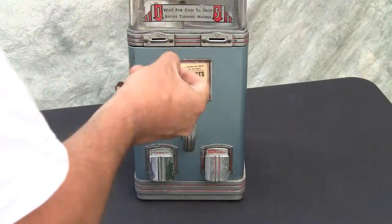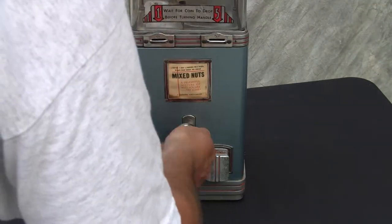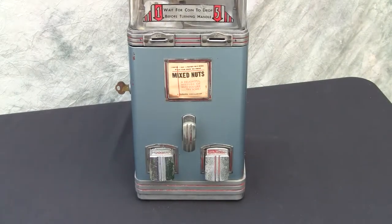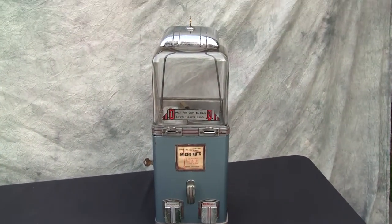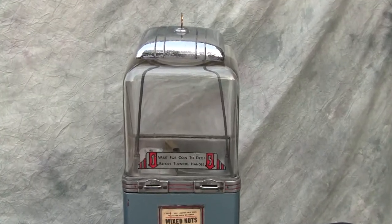In turn, if we use a penny, put it on the left-hand side — that drops in and we just got the one turn. So that is the 1936 Northwestern Nickel Penny Mixed Nut Vendor with the taller glass globe and the chrome lid.